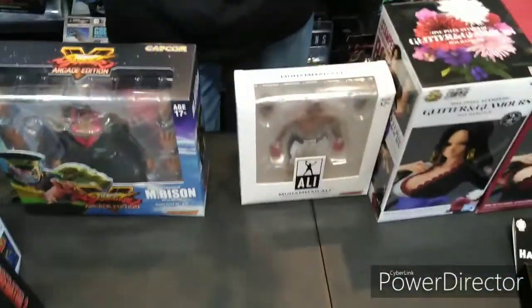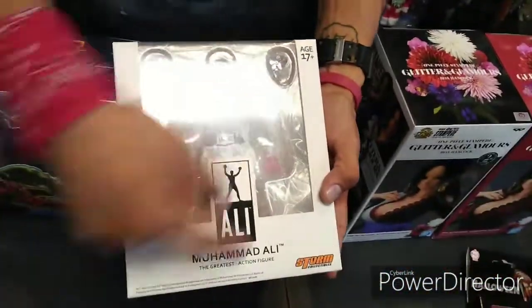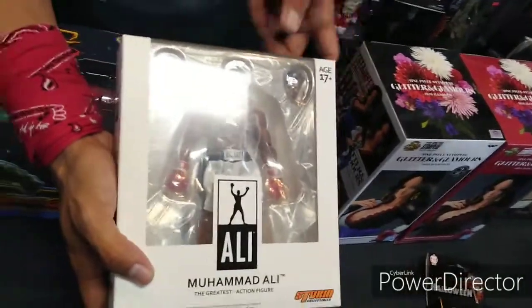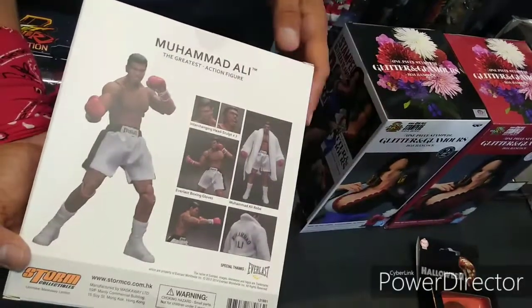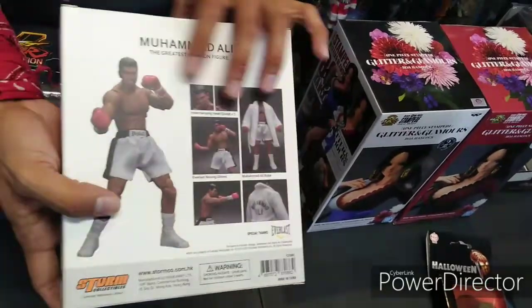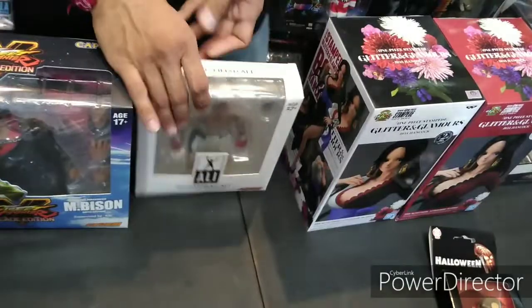Speaking of Storm Collectibles — had to save this one for last. You guys know it's my Muhammad Ali shirt, because you already know. It's your boy right here — the greatest action figure. Muhammad Ali, the greatest action figure. That's dope man. Interchangeable heads. Comes with the base and a robe — it says Muhammad Ali on the back. Classic man. Got his classic trunks and his boots. Just money bro. Great sculpt. Awesome. Storm Collectibles — come get you some, these are in stock.